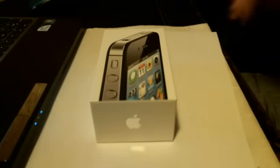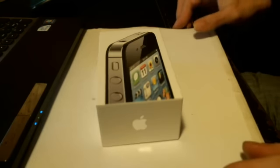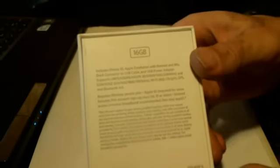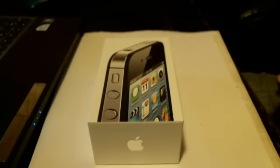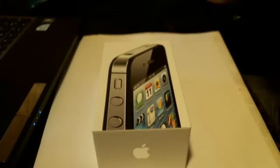Hey guys, this is Brian SBNM on eBay. This is a video description of the actual phone you are looking at in this auction — the Apple iPhone 4S 16 gigabytes for AT&T. I like to make these videos to give you a more in-depth look at exactly what you are considering purchasing, and to protect both myself as a seller and you as a buyer, so there are no surprises when the phone arrives.